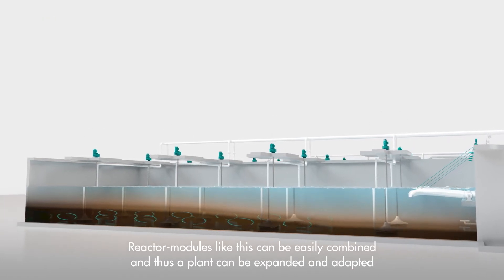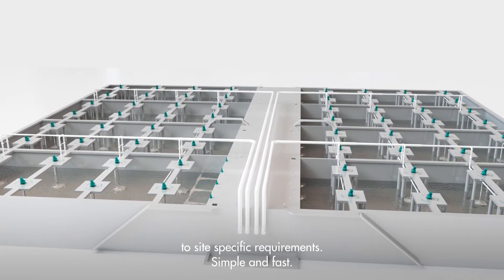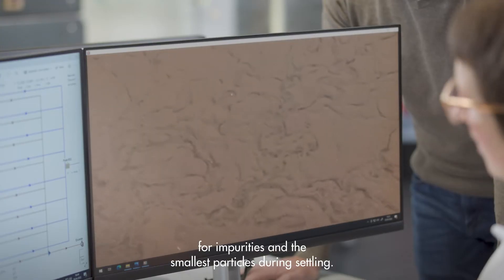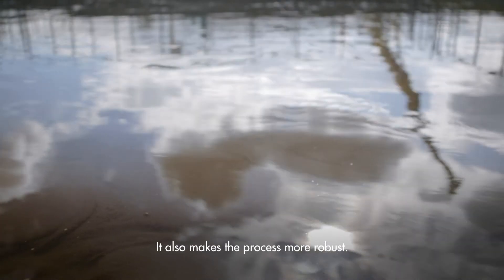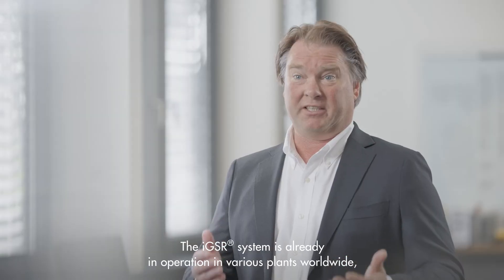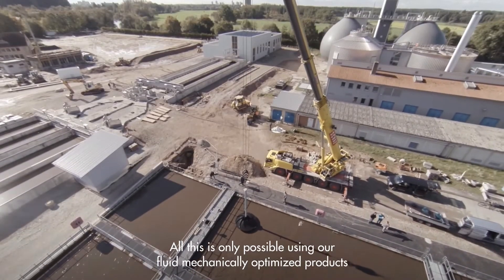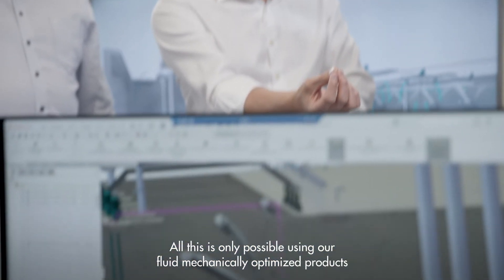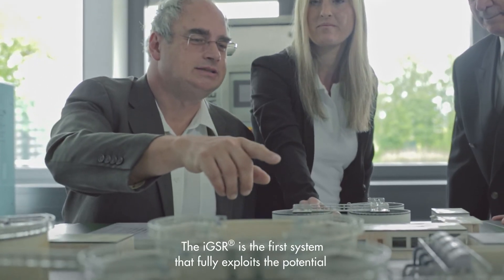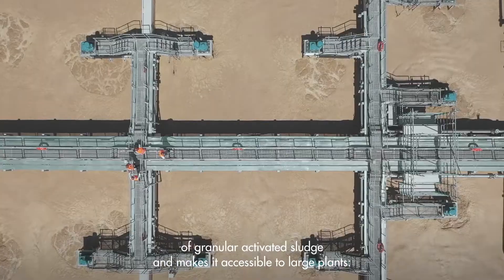Reactor modules like this can be easily combined, and thus a plant can be expanded and adapted to site-specific requirements — simply and fast. The mixture of granular and conventional activated sludge acts as an XSF-lock filter for impurities and the smallest particles during settling, making the process more robust. The result is biologically purified, crystal-clear water. The IGSR system is already in operation in various plants worldwide, with more facilities currently under construction. All this is only possible using our fluid mechanically optimized products and our unique INVENT reactor design, which we have developed and continuously improved over the last 25 years. The IGSR is the first system that fully exploits the potential of granular activated sludge and makes it accessible to large plants.